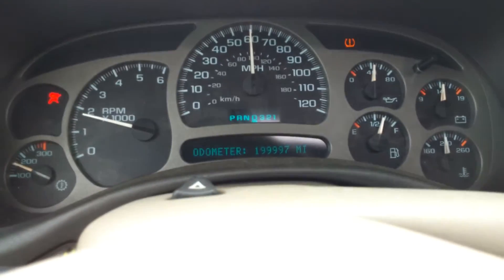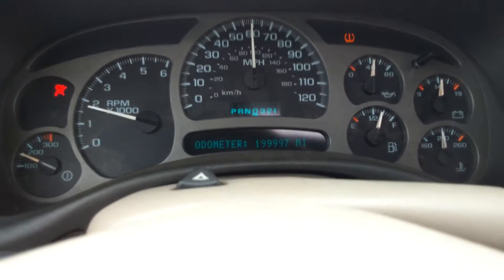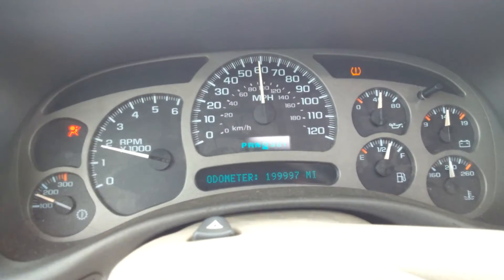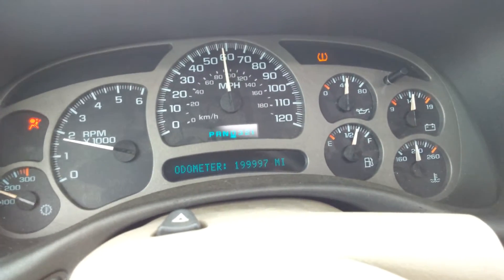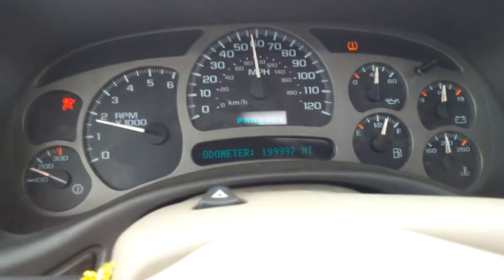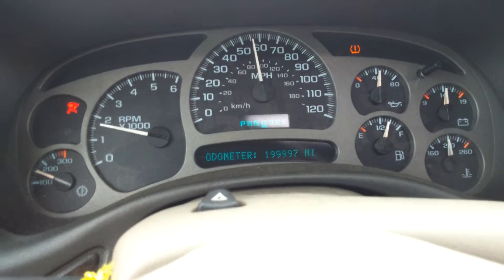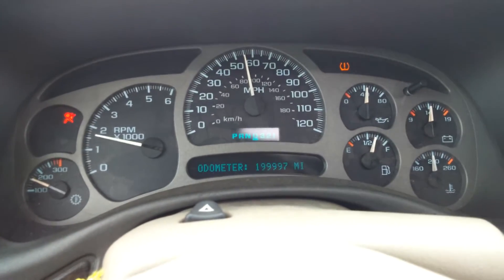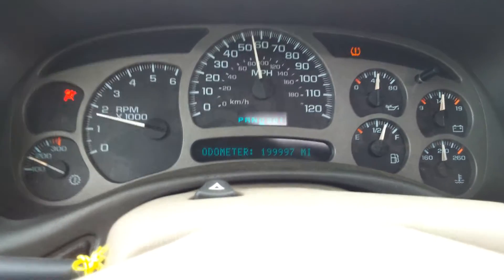Alright, here we are. This is my 2004 GMC Yukon XL Denali, and as you can see I'm at 199,997 miles, so I'm getting really close to 200,000 and I figured I should try to get it on video.